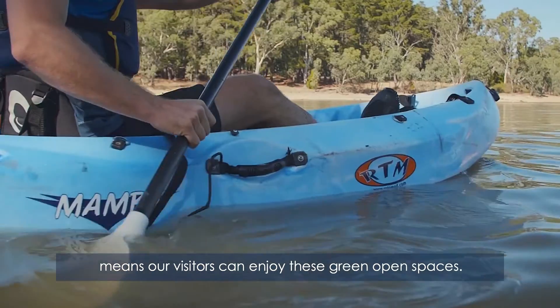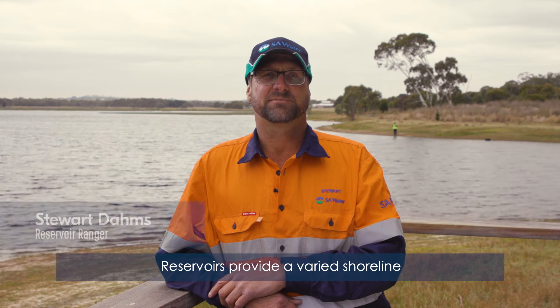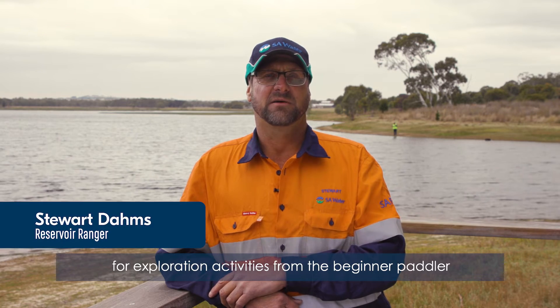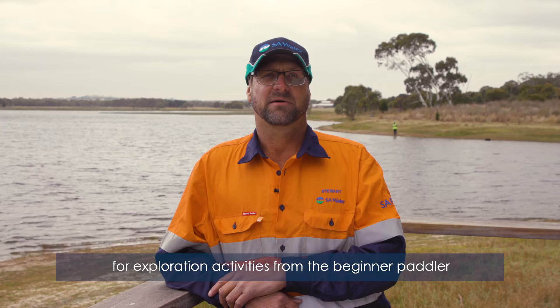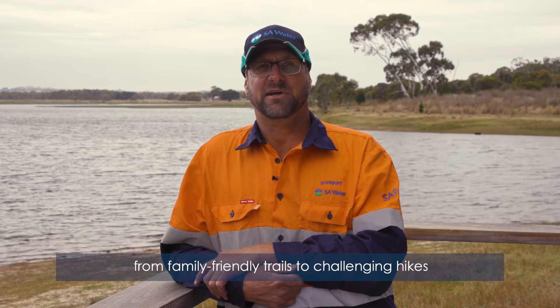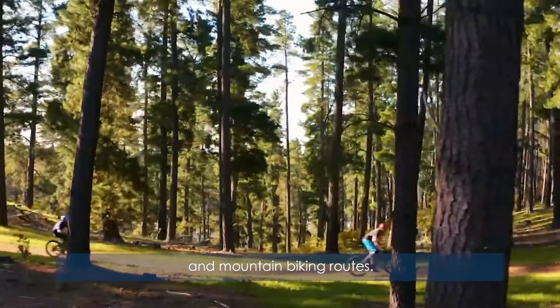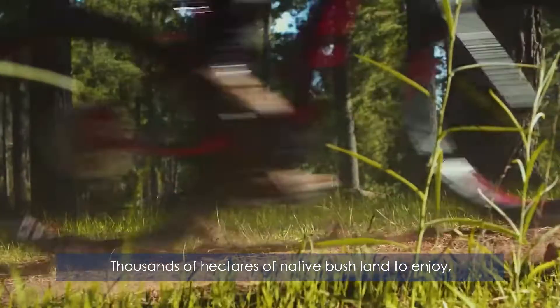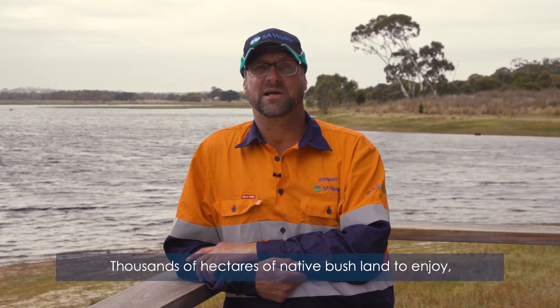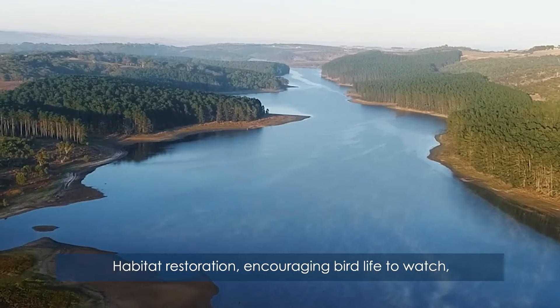All of this work behind the scenes means our visitors can enjoy these green open spaces. Reservoirs provide a varied shoreline for exploration activities from the beginner paddler to the experienced adventurer. A network of walking tracks from family-friendly trails to challenging hikes and mountain biking routes. Thousands of hectares of native bushland to enjoy, some of which hadn't been available to the public for 150 years. Habitat restoration encouraging bird life to watch.